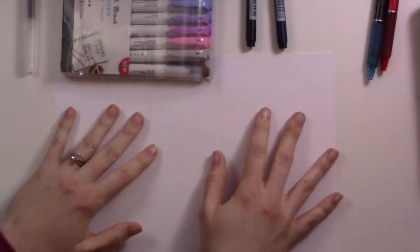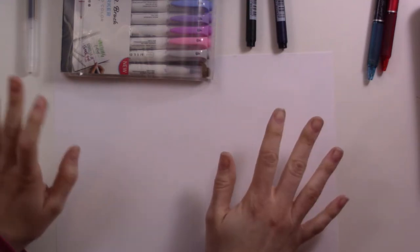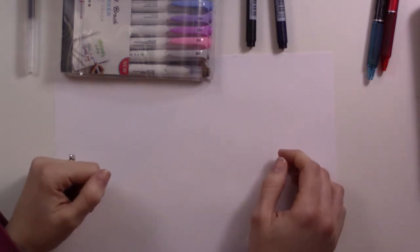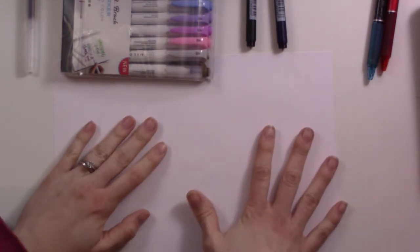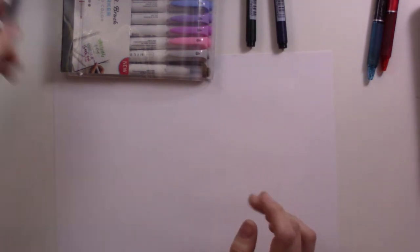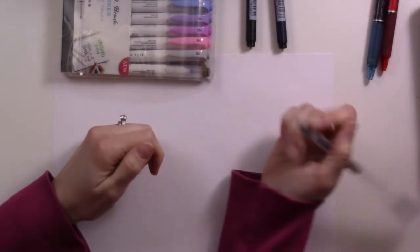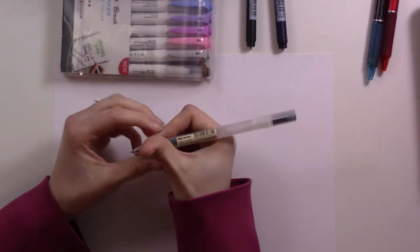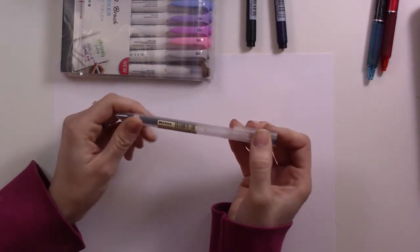Hey guys, welcome to another monthly favorites. This month it's all about pens — I got a couple new kinds of pens for Christmas and I've been loving them, so I just added a couple more to the list. This month's favorites is all about writing implements. You're gonna notice my voice is terrible and I might start coughing — this cold has just been going on and on. Anyway, the very first favorite this month are these Muji gel pens.